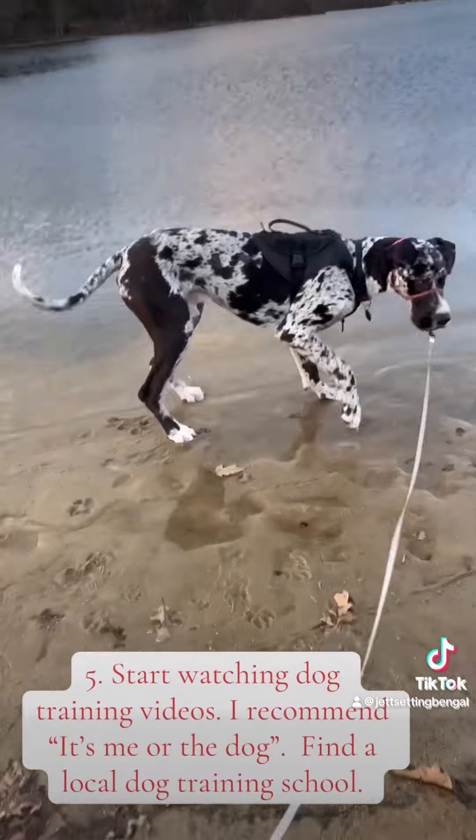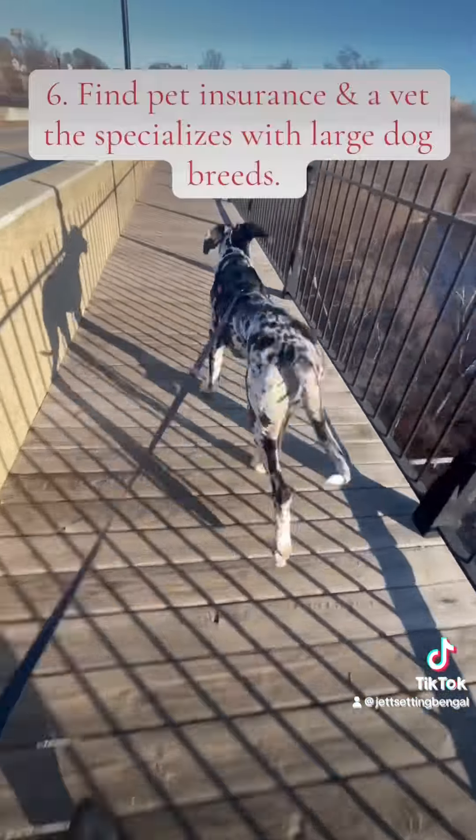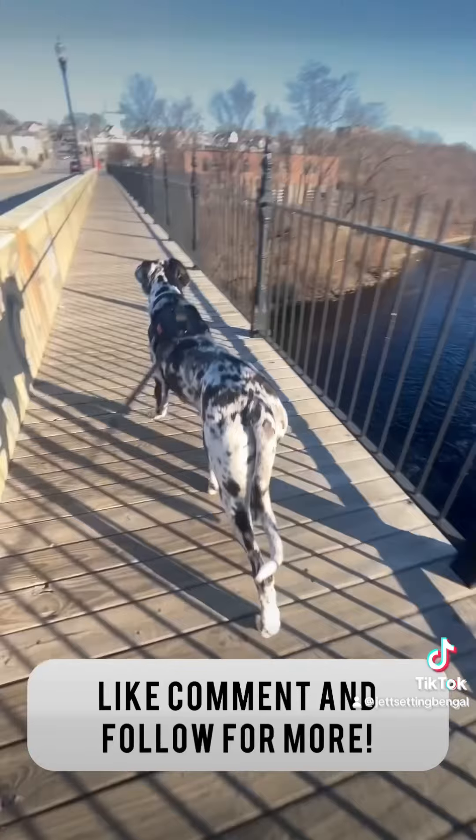Number 5: Start watching dog training videos. I recommend It's Me or The Dog. Find a local dog training school. Number 6: Find pet insurance and a vet that specializes with large dog breeds.